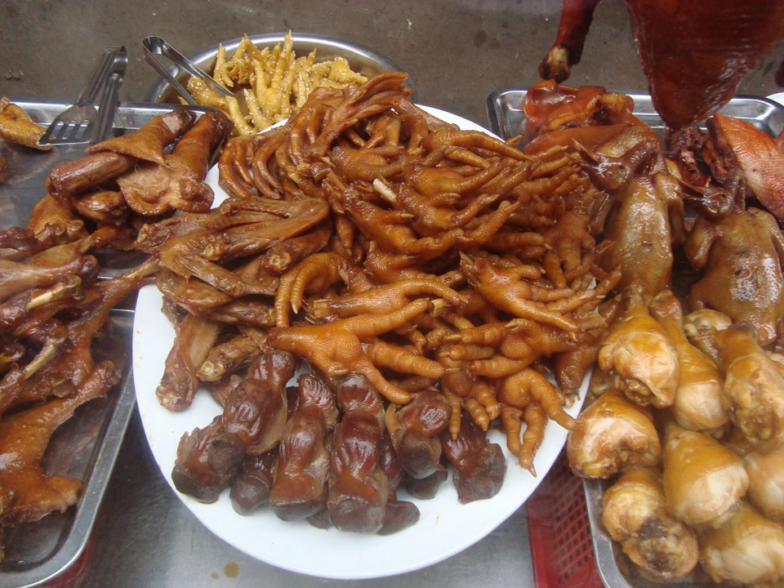Chicken feet are used in several regional Chinese cuisines. They can be served as a beer snack, cold dish, soup, or main dish. They are interchangeably called feng hua, feng jiao (phoenix claws), ji hua, ji jiao (chicken claws), and ji jiao (chicken feet).